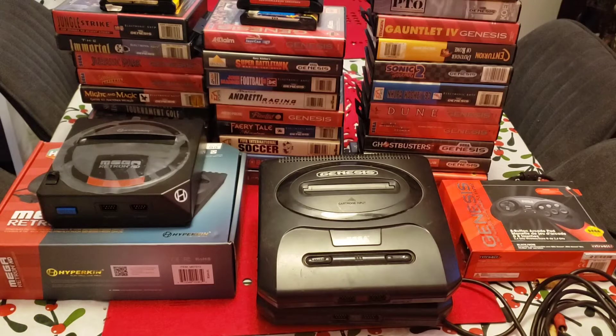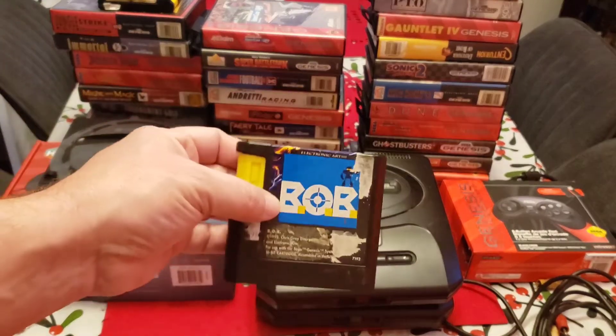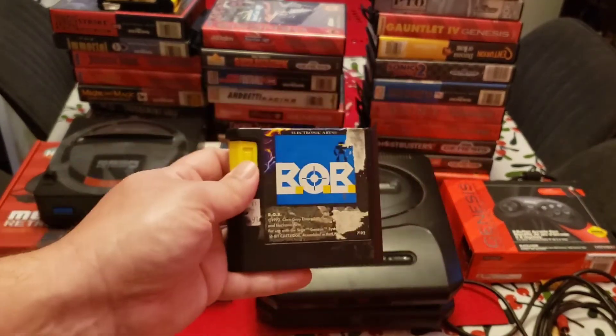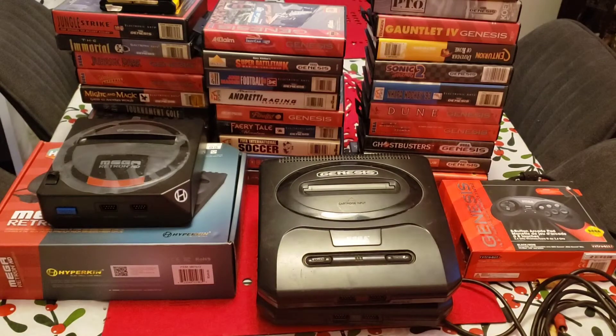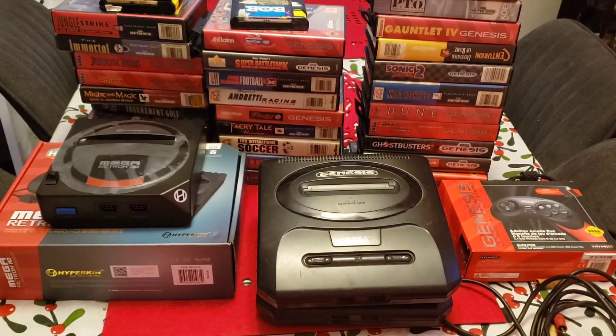As many of you know, I'm a casual collector of systems and video games. I only collect the ones I want to play — I don't necessarily collect for rarity, oddity, or anything like that. Condition doesn't really matter to me as long as I can play it. When you buy a game like this, you just want to play it. But the one area where I am very picky about quality is the console itself.